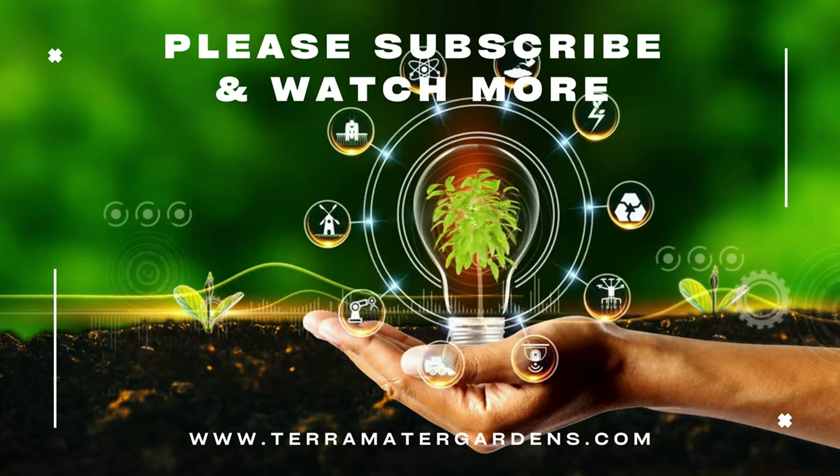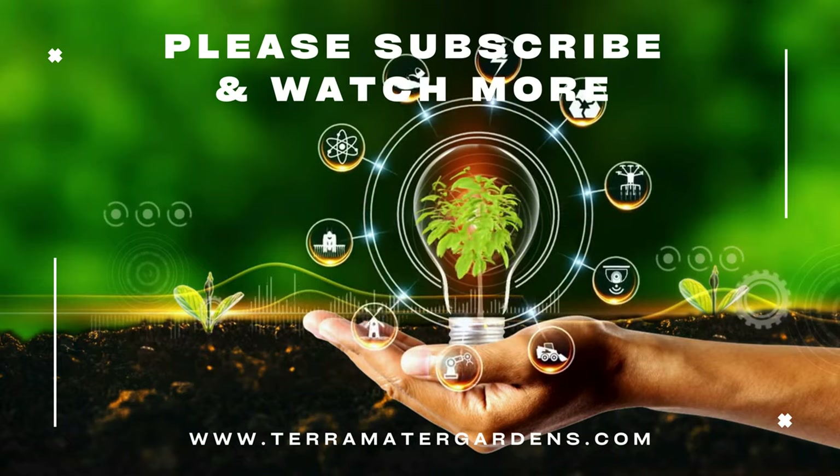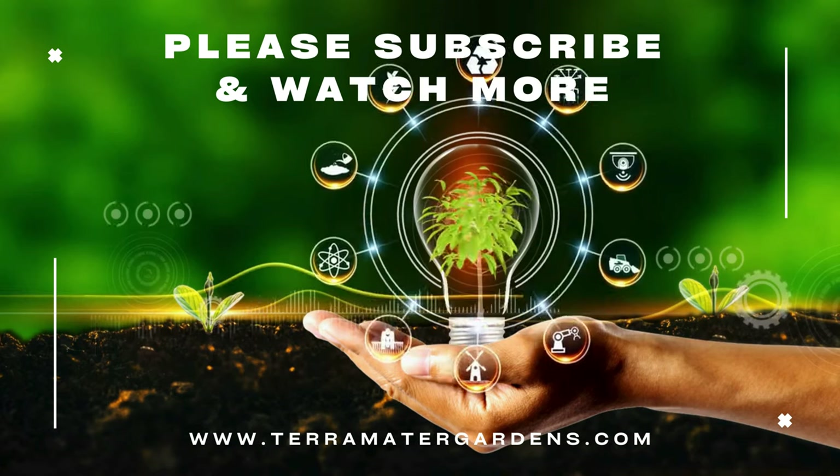That's all for today's spotlight on the Great Blue Lobelia. Thanks for watching, and don't forget to like, comment, and subscribe for more plant profiles. See you next time for another deep dive into the world of plants.